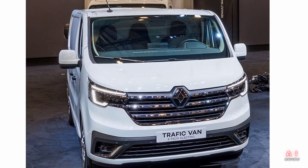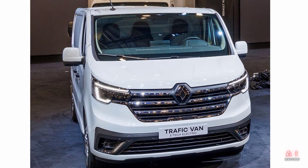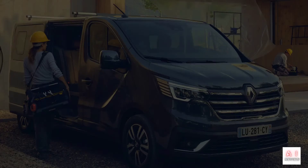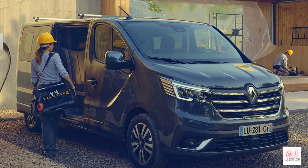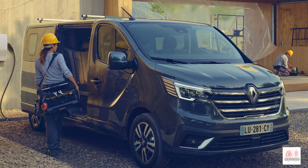A passenger minivan version is also available. The first EV version is the Trafic van E-Tech Electric. The motor produces a maximum output of 122 horsepower and can carry a load of 1.1 tons. The battery storage capacity is 52 kWh, and the cruising range on a single charge reaches a maximum of 240 km on the WLTP cycle.